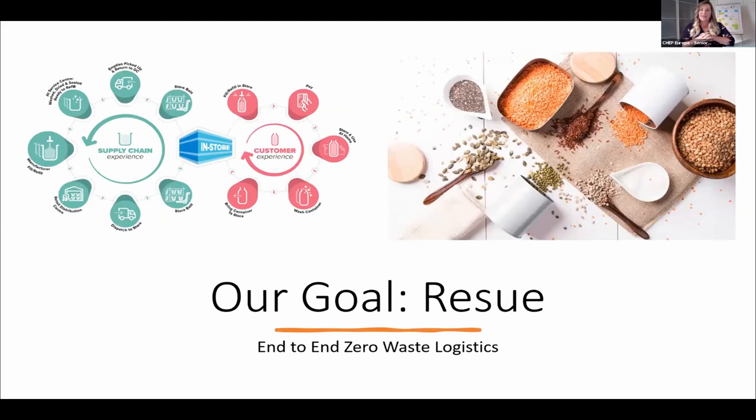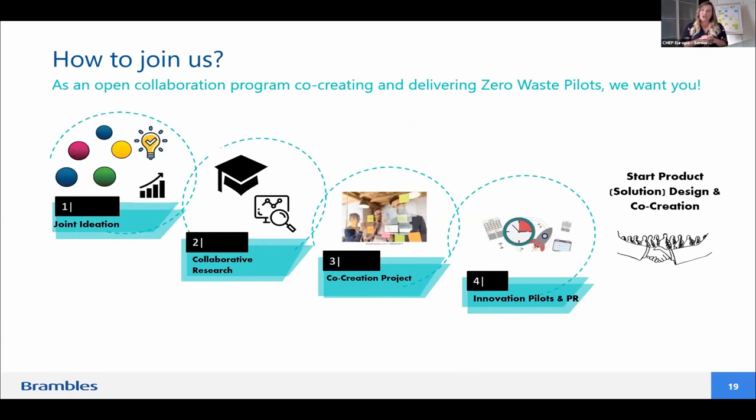Our ultimate goal is reuse end to end. We think about both the supply chain experience and the customer experience. I've heard the famous words around deposit return schemes — we want to apply our share-and-reuse competence that we apply for pallets around the globe, take it further, and make reuse a commodity.